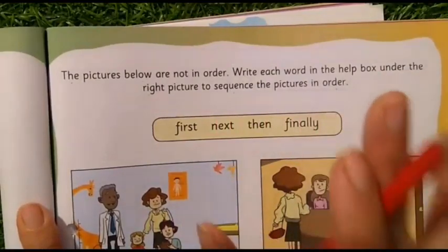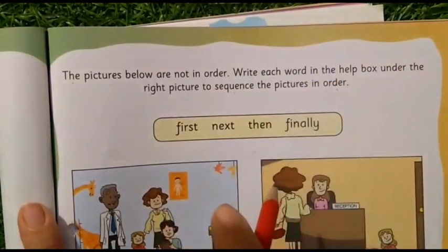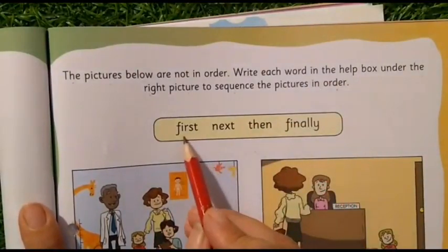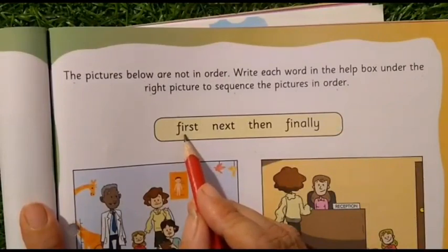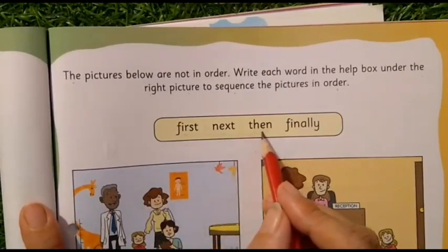So we need to sequence the pictures, remembering the sequence as they appear in the story. The words given in the help box are: First — children, please repeat after me — the word is 'First.' Next. Then. Finally.